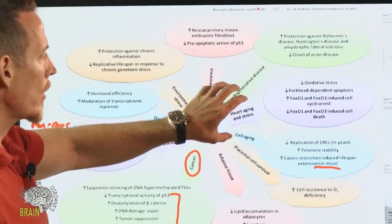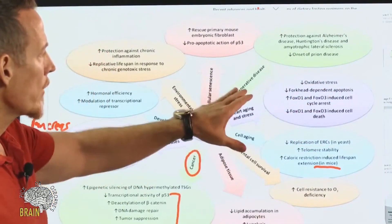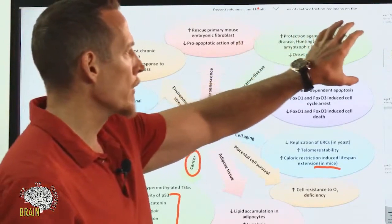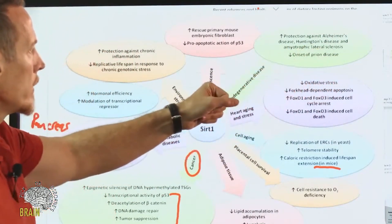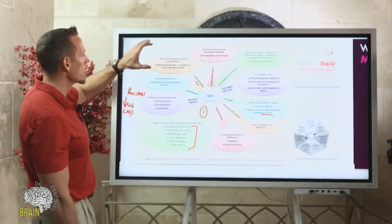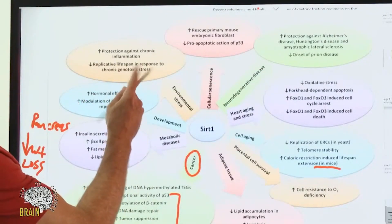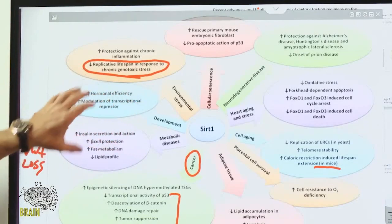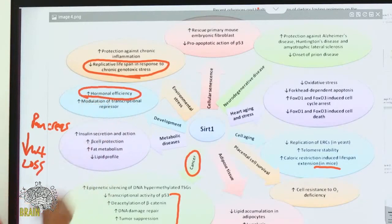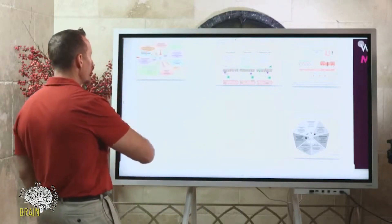From an aging, stress, and cardiovascular standpoint, fasting reduces oxidative stress and upregulates genes that help protect you from stress. From a neurodegenerative standpoint, SIRT1 protects you from Alzheimer's, Huntington's, and amyotrophic lateral sclerosis — Lou Gehrig's disease — and reduces the onset of prion disease. It also protects against chronic inflammation and reduces replicative lifespan in response to chronic genotoxic stress, while improving hormonal efficiency and modulation of transcriptional repressors.